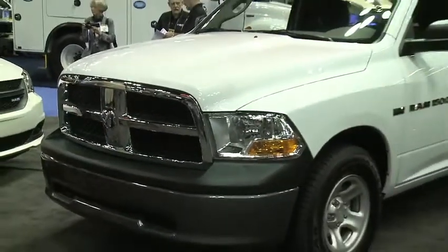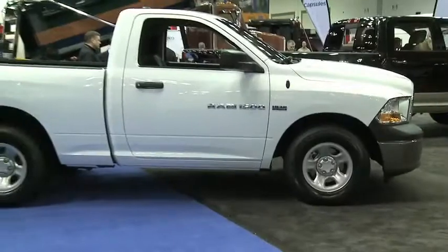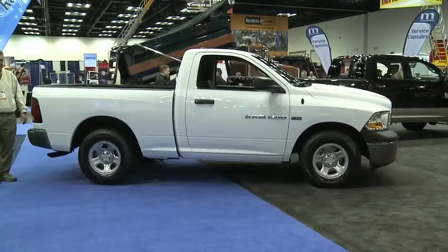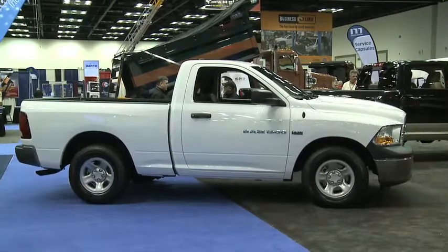The Ram Tradesman debuted at the 2011 Chicago Auto Show as a truck that fills an important niche in one of the largest pickup truck customer bases. This Tradesman edition truck, introduced with the Hemi V8 engine, gets 20 MPG, includes a trailer tow package, nice-looking wheels, and gives customers everything they need to do their job at a value price of $22,780 including destination.